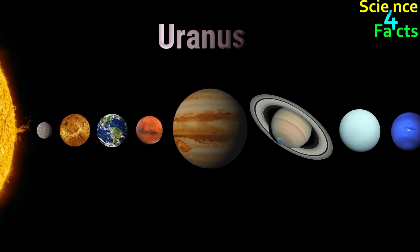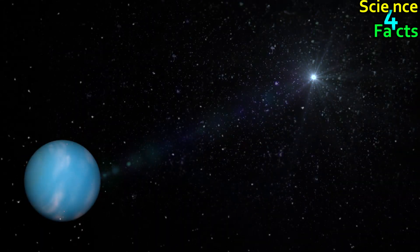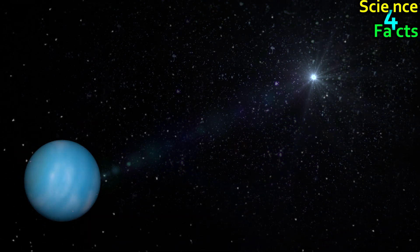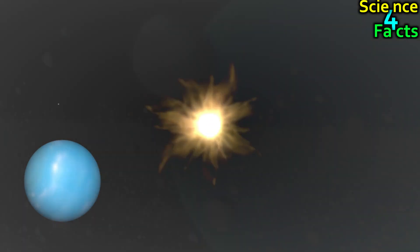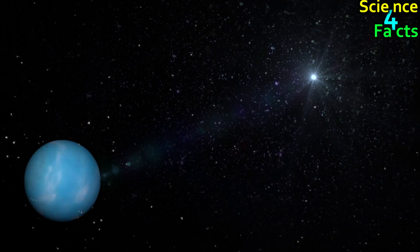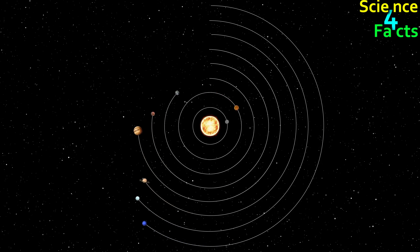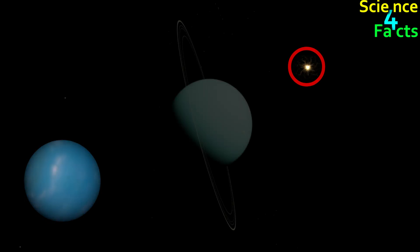Uranus is the seventh planet from the Sun and is so far from it that the Sun appears as a small, bright dot in the sky. Because Uranus's axis of rotation is tilted at an angle of 98 degrees, it experiences extreme seasons with long periods of darkness and daylight. Uranus's atmosphere is composed of hydrogen, helium, and methane, which gives it a blue-green color. Uranus is approximately 2.9 billion kilometers from the Sun, and from Uranus, the Sun appears about 360 times dimmer than from Earth, due to its great distance and thick atmosphere.